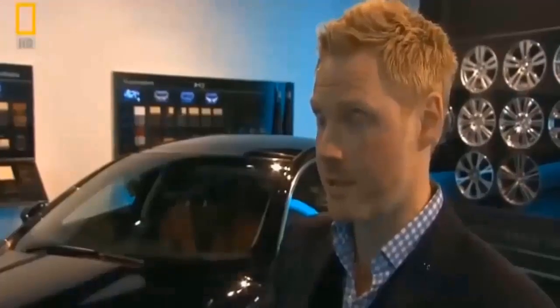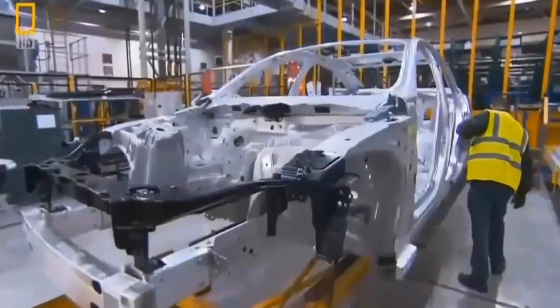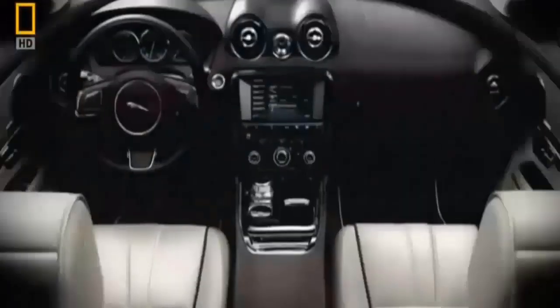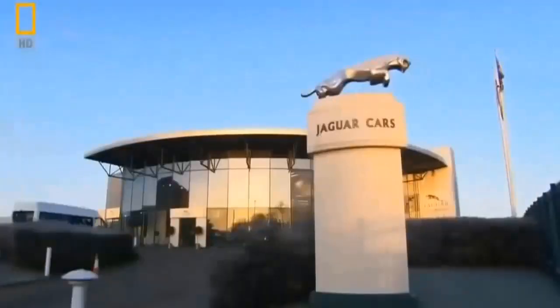It's the most aerodynamic Jaguar we've ever produced in the history of Jaguar. An aerospace-inspired aluminium body bonded with over 3,000 rivets, 150 meters of adhesive, and award-winning credentials. It's a beautiful car. Just a beautiful car. The next 75 years starts now, inside the Jaguar Megafactory.